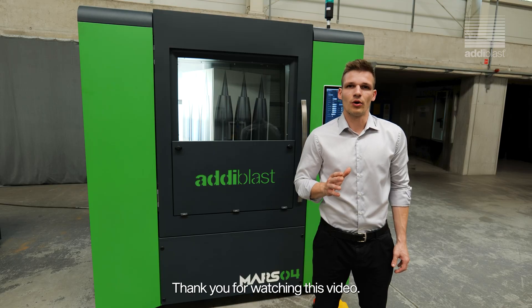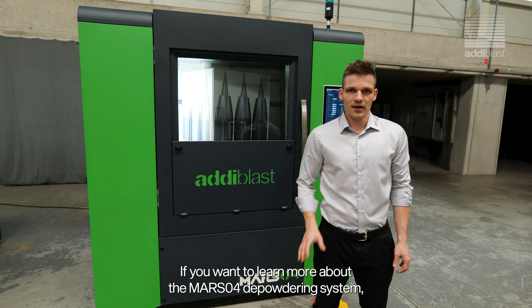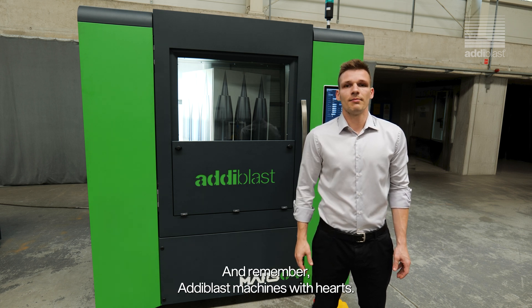Thank you for watching this video. If you want to learn more about the MARSO4 de-powdering system, send me an email or visit our website. And remember — Adiblast: Machines with Hearts.